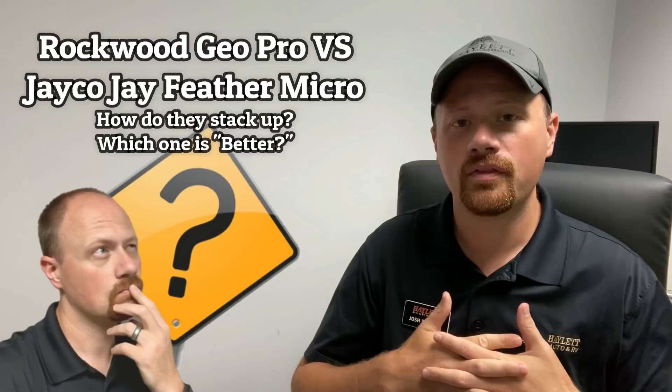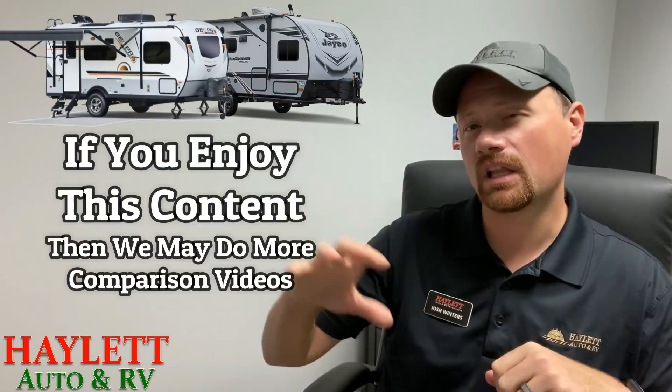Hey everybody, Josh RV Nerd here at Halo RV of Coldwater, Michigan. I normally don't like to do direct product comparisons because I feel like they always end up on a really negative slant. I really try to be very industry positive because at the end of the day, this is all supposed to just be about having fun. I'm getting daily requests right now really wanting to compare things like the Rockwood GeoPro to the Jayco JayFeather Micro that I just did a sneak peek on recently.